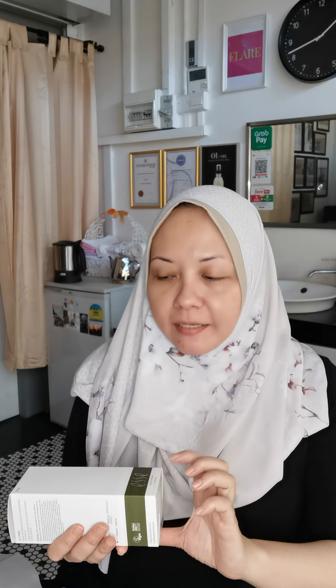Hi everyone, I'm Sharifa from The Organic Room. Today I'm going to share with you the promotion that I have for a probiotic skincare for this coming July. So if you purchase the Cream Cleanser 200ml plus the Toner Plus,